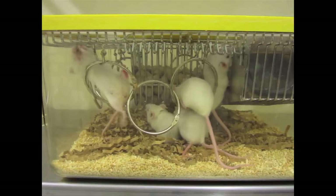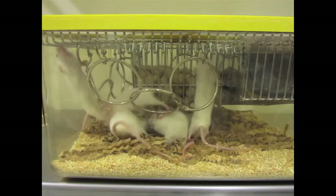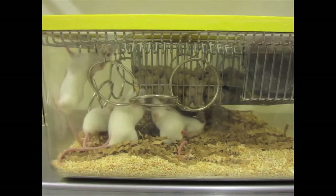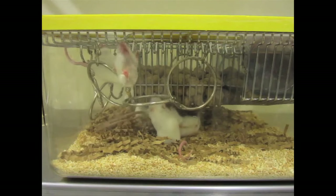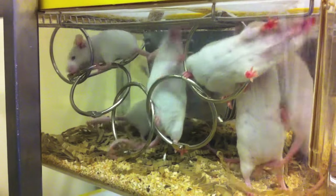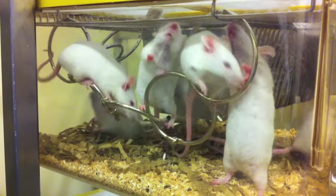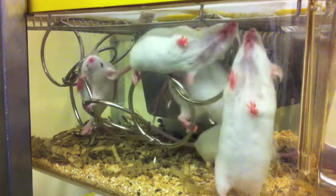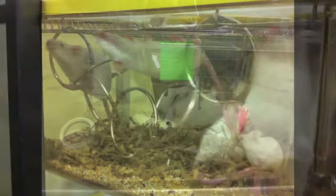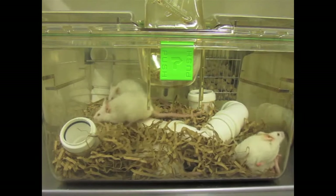We know mice are curious and like to explore the environment — they are interactive animals. So it was not surprising that when we provided different types of objects and features in the environment, the animals readily took to them. We did see some preferences for certain devices and certain activities, but in general the animals were very happy to see all these different activities and opportunities in their environment and they readily engaged with them.